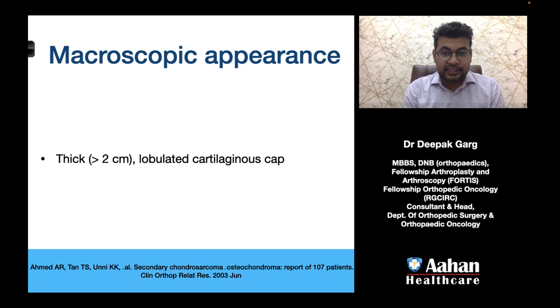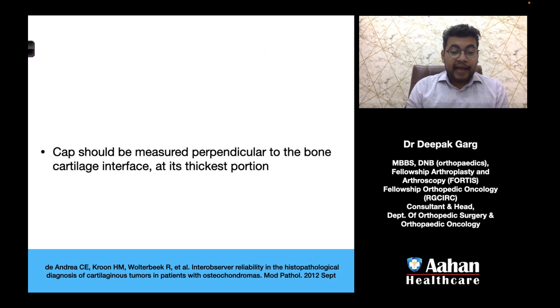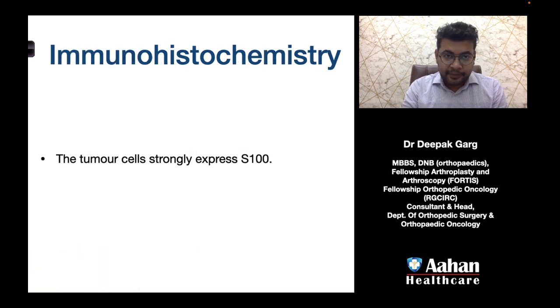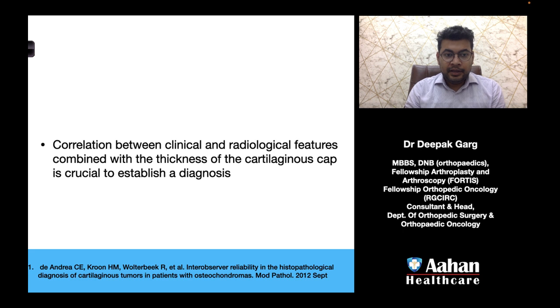We must confirm progression by needle biopsy, which should cover the cartilage cap. On macroscopic histopathological examination, the most important finding is again a cartilage cap thickness of more than 2 centimeters with a lobulated cartilaginous cap. The cap should be measured perpendicular to the bone-cartilage interface at its thickest portion. Microscopically, there are no generally accepted histological criteria that indicate progression. On IHC, the tumor cells will strongly express S100. The correlation between clinical and radiological features combined with the cartilaginous cap thickness is crucial to establish a diagnosis.